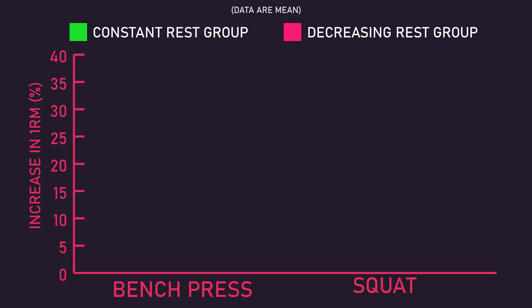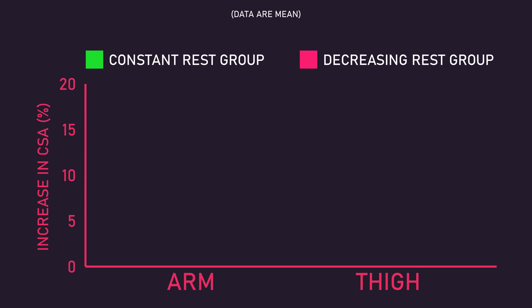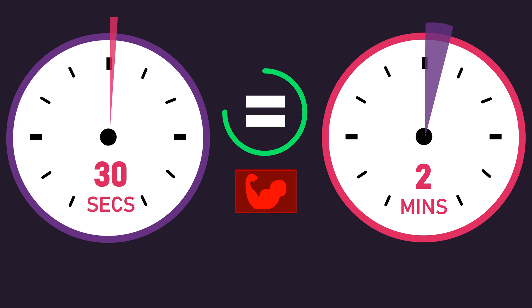After the 8 weeks of training, there was no statistically significant difference in increases in squat and bench press 1 rep max between the two groups, nor was there any statistically significant difference in thigh and arm cross-sectional area gains between the two groups. Therefore, these results indicate gradually decreasing your rest interval duration across 6 weeks, from 2 minutes to 30 seconds, does not compromise hypertrophy or strength versus resting for 2 minutes between sets — but it was not any better either.